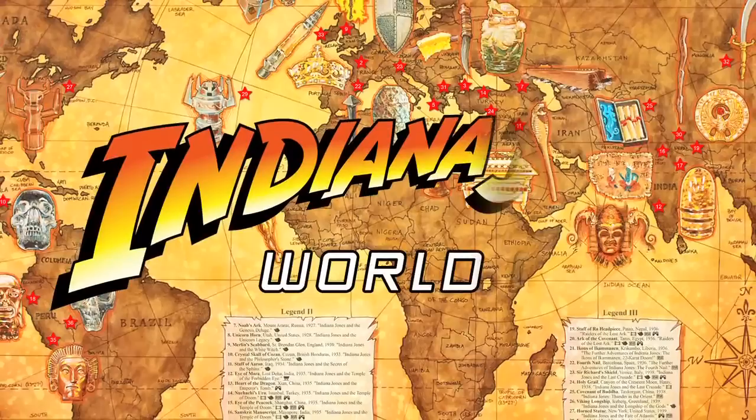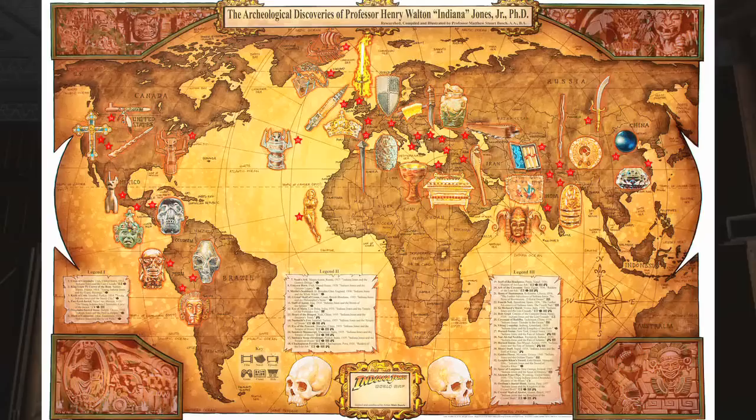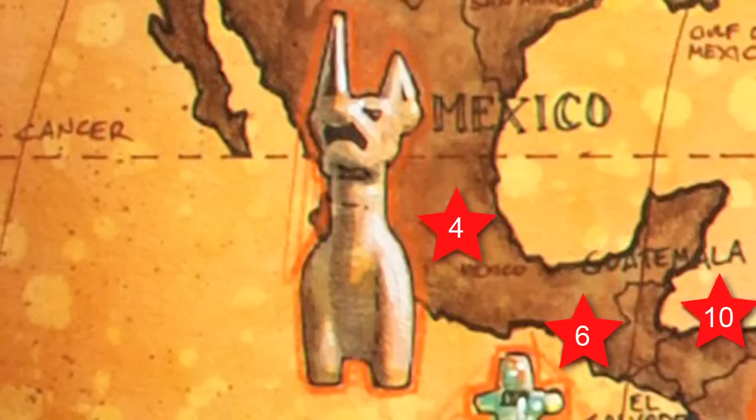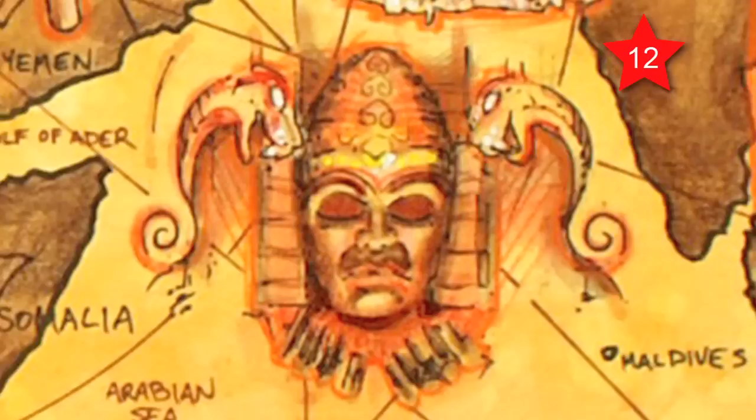Cinema was forever changed, and thirty years later, I'm proud to bring you the Indiana Jones World Map, a passion project of mine authorized by Lucasfilm. The map shows you every archaeological discovery made by Professor Henry Walton Jones Jr., Ph.D. — not just artifacts from the movies, but treasures from all of the novels, the Young Indiana Jones TV shows, the comic books, the video games, and the theme park rides.